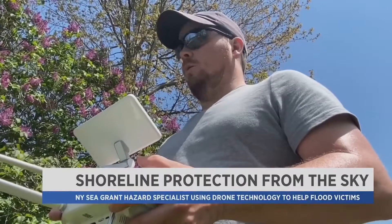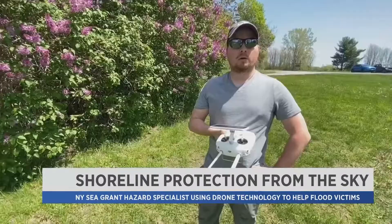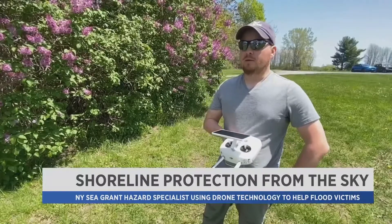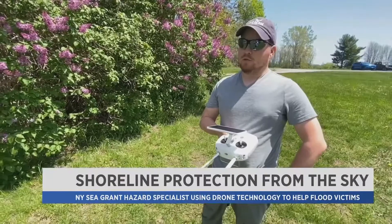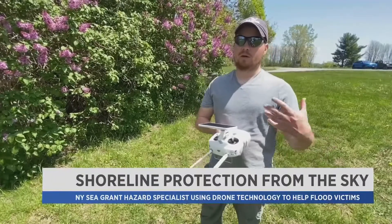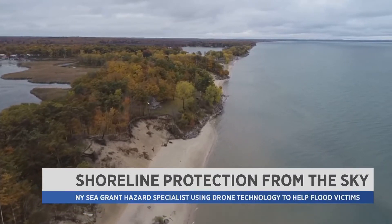Erosion really doesn't stop a lot of times. So even though the lake levels are a little bit lower now than they have been in recent years, if we get one good storm, we could see quite a bit of erosion, especially since a lot of those shorelines that have been built up with softer sediments haven't been revegetated, so they're not really as strong as they used to be.